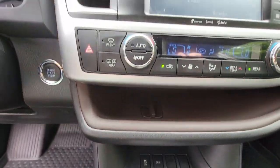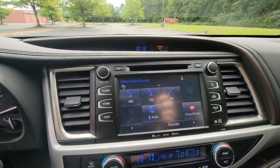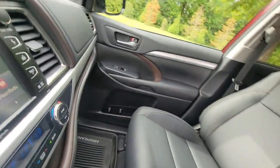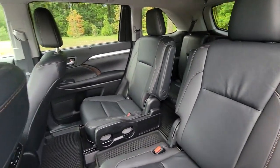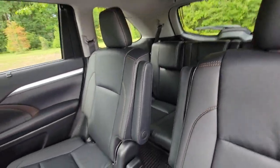Whether you need a spacious cargo hauler or a refined road trip cruiser, this Highlander is ready for the task. Treat yourself to a test drive. Our knowledgeable staff is here to make your experience easy and fun. Thank you.